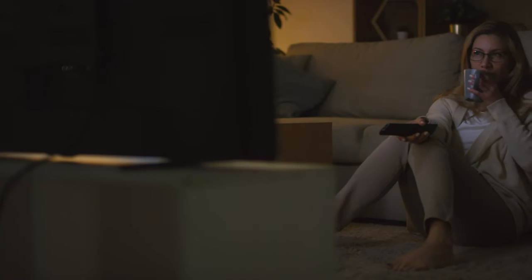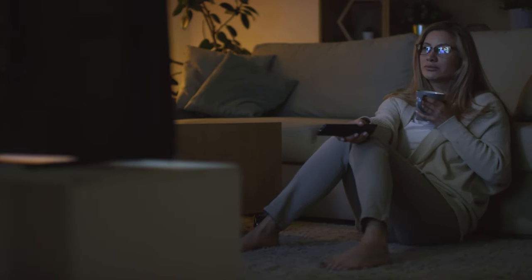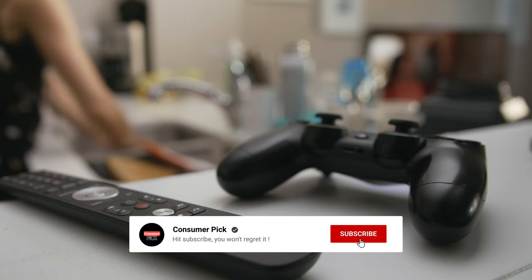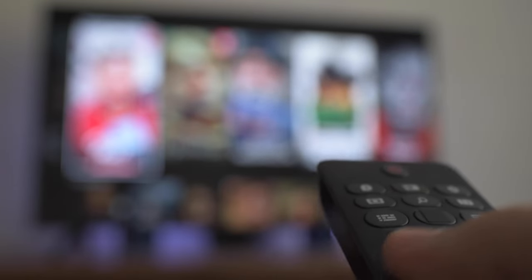That's a wrap! We hope you had a blast going through our list of best budget TVs. If so, don't forget to give us a thumbs up and hit the subscribe button. Let us know in the comments which budget TV you're planning to pick — let's make it happen. We will see you in our next videos.